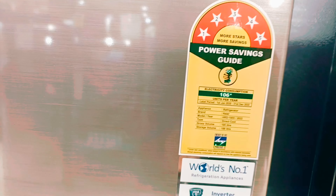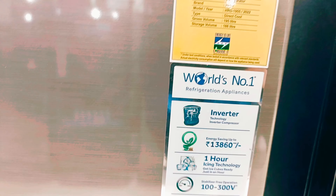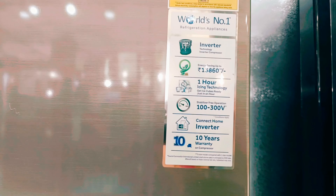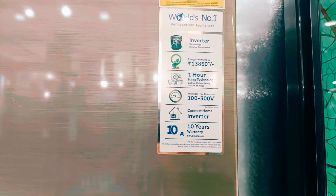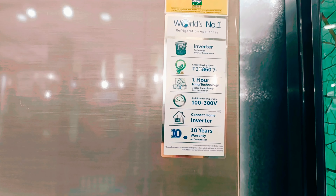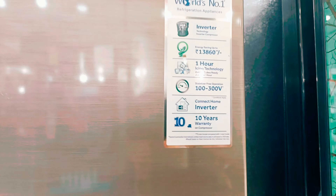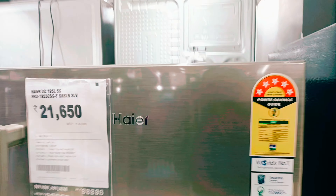This 5-star rated fridge consumes only 106 units of electricity in one year. It features an inverter compressor with 1-hour icing technology, stabilizer-free operation working from 100 to 300 volts, and it is compatible with inverters. It comes with a 10-year compressor warranty and a 1-year product warranty.